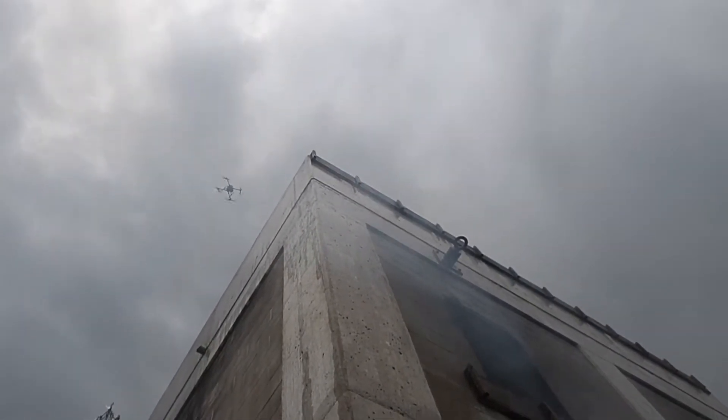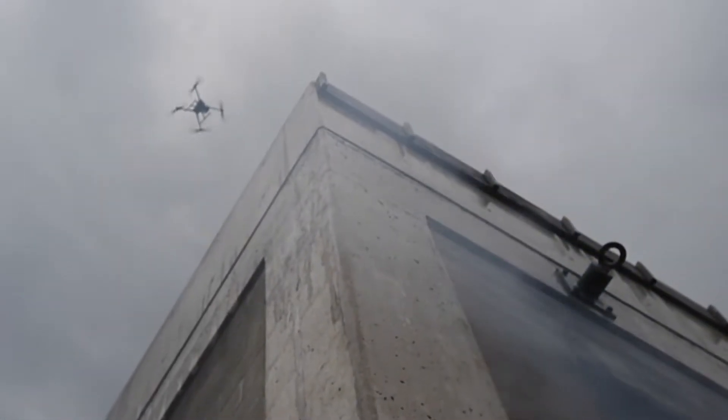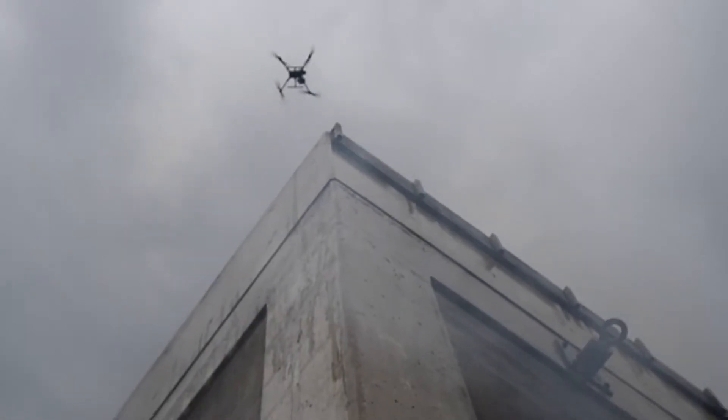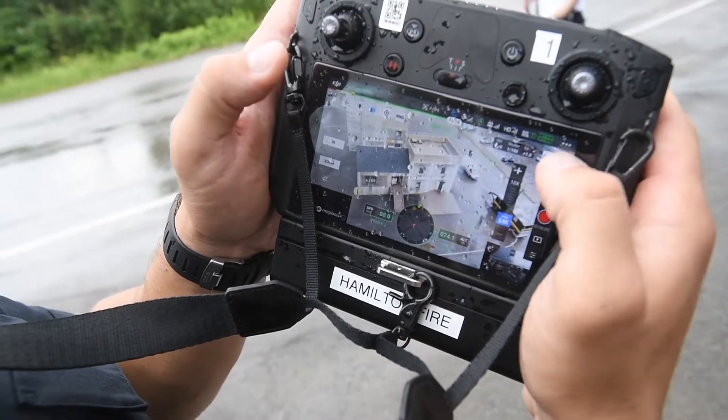Most recently, you may remember over a year ago we had a firefighter that got injured when we were doing a rope rescue at Albion Falls. Moving forward, we will be using this equipment to help us in those types of situations, where the drone can very quickly go up.